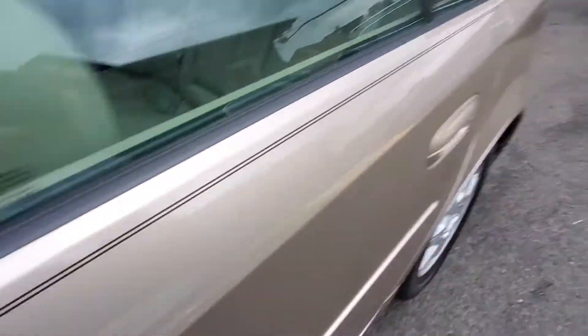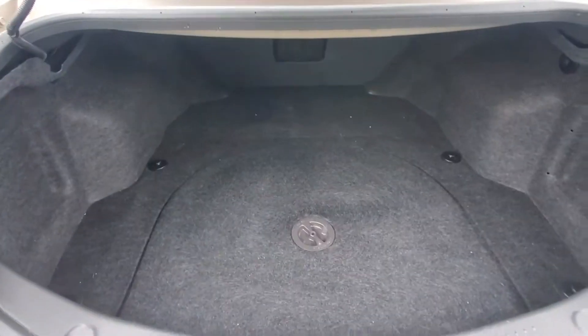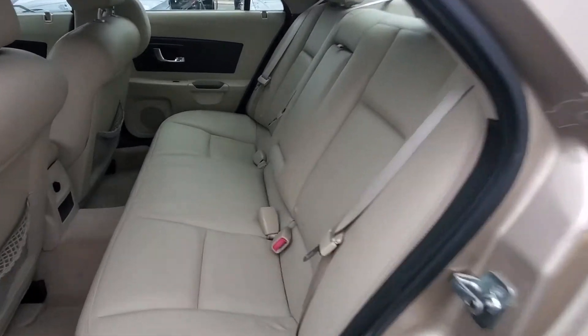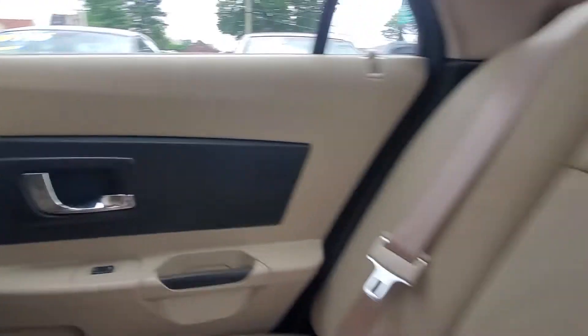Let's pop the trunk and take a look inside. Here's your trunk compartment. Top of the trunk lid and top of the car are in good shape. Moving to the back seat — here's your driver's side rear door panel, rear seat in very good condition, back of the seats, and your passenger rear door panel. Headliner is clean.